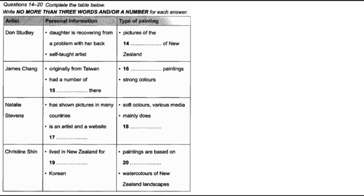And then we have Christine Shin from Korea. Christine only started to learn English two years ago when she arrived in New Zealand, but she's been painting professionally for over ten years. She usually works from photographs and paints delicate watercolours, which combine traditional Asian influences with New Zealand landscapes, giving a very special view of local scenery.